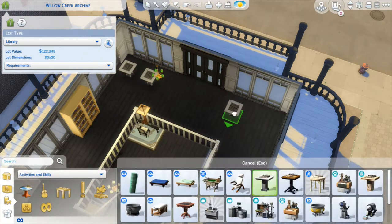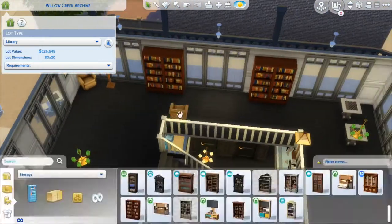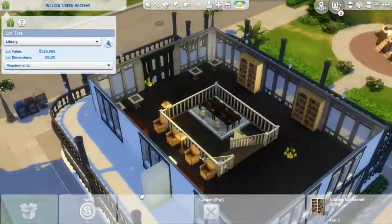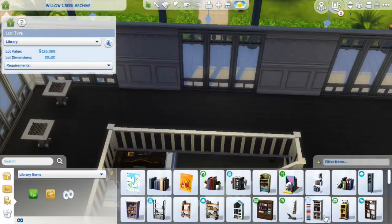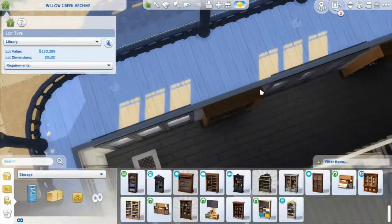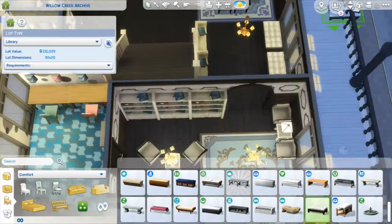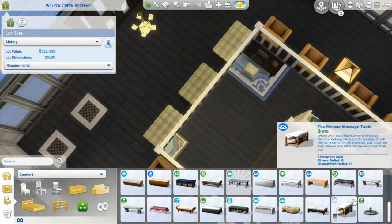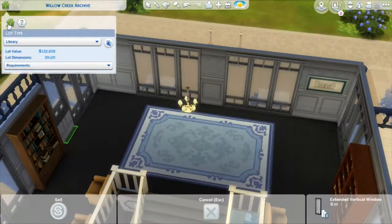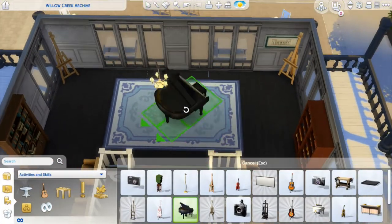I ended up not adding anything to the patio outside — I just didn't think it needed it, though you can put a couple of seats outside if you want to read outside. Up here I decided to go for a bunch of skill-building items: some chess tables, some easels, and a piano. I know it doesn't make much sense, but this is Sims, so a piano is fine.